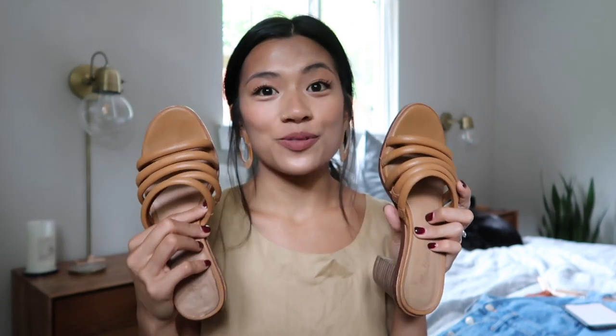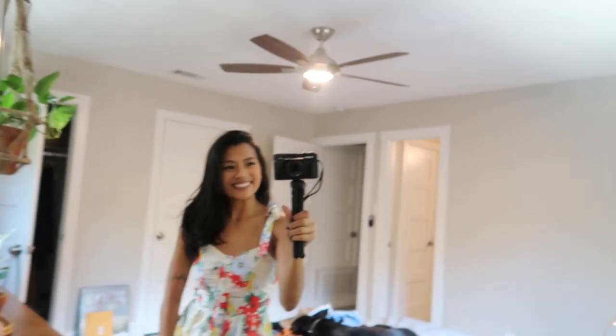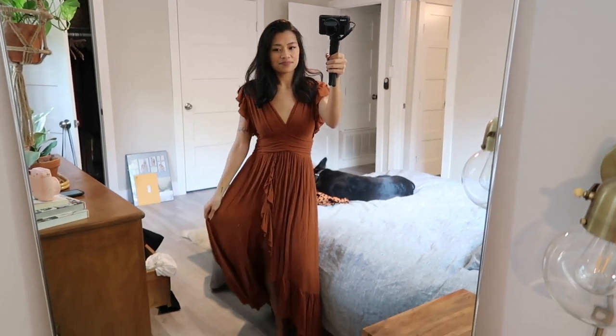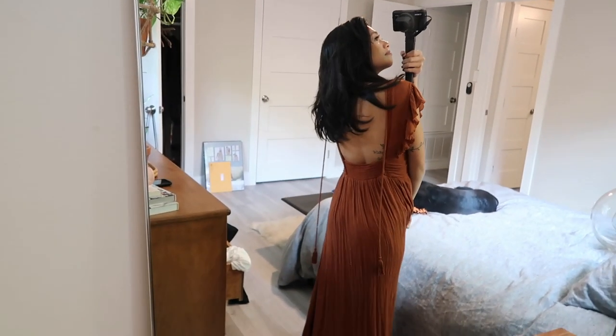This is the key to dressing up a casual outfit. Thank you guys so much for coming back to my channel — it means so much to me. This is going to be a sort of mixture of season: spring, summer, bridal, and honeymoon haul. I hope that you enjoy it because I actually have quite a bit of stuff that I want to show you guys.